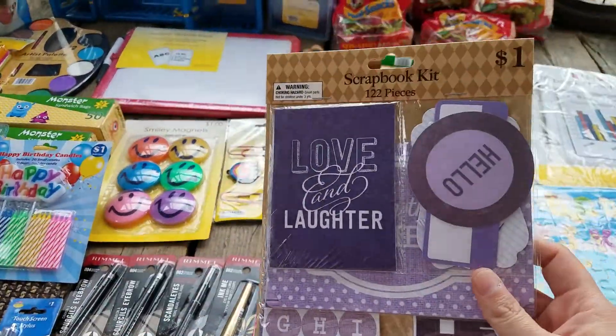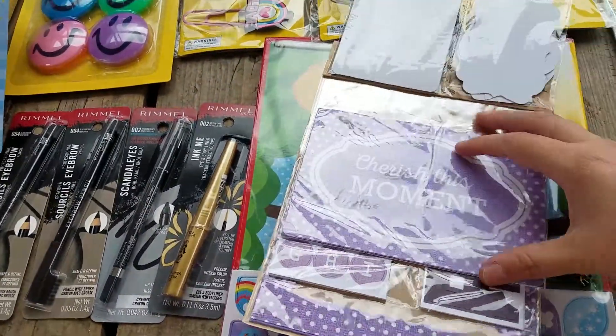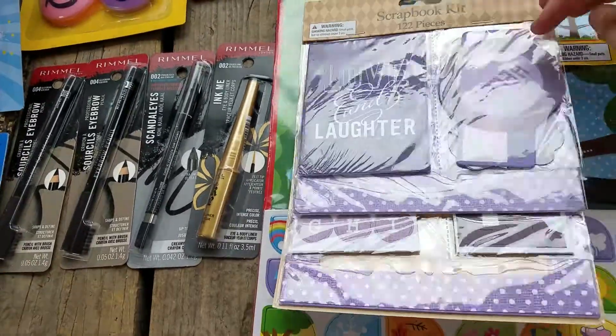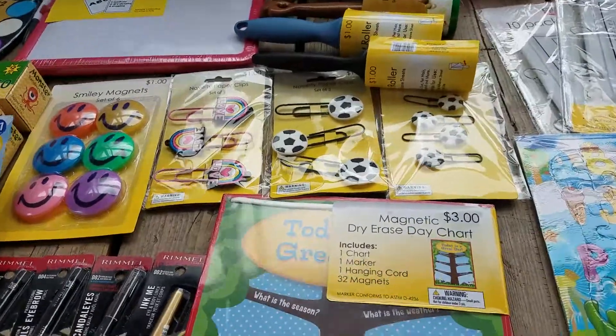I got this cute little scrapbook kit. It's 122 pieces and has different things. This was a dollar and I paid 25 cents. So I got two of those.